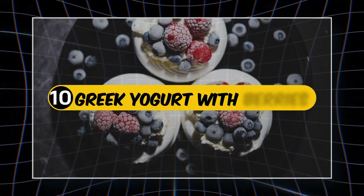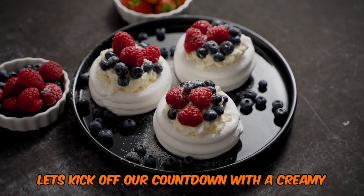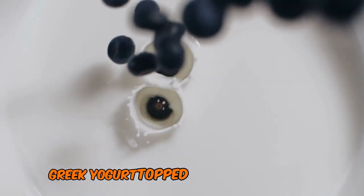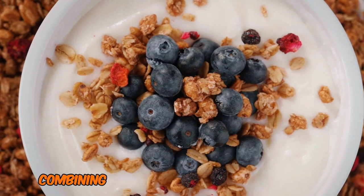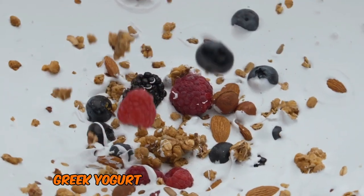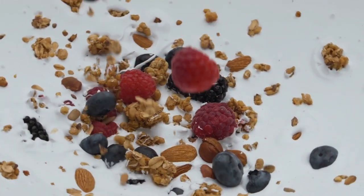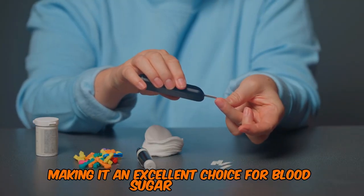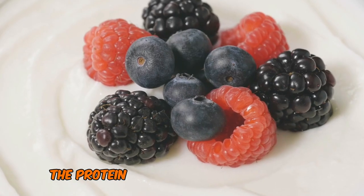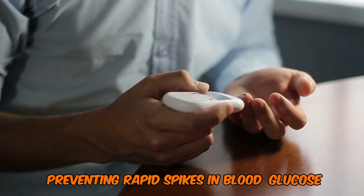Number 10: Greek Yogurt with Berries — The Protein Packet Parfait. Let's kick off our countdown with a creamy, fruity delight: Greek yogurt topped with a handful of fresh berries. This snack is a nutritional powerhouse, combining protein, healthy fats, and fiber. Greek yogurt has a low glycemic index (GI) of around 11, making it an excellent choice for blood sugar control. The protein in Greek yogurt helps slow down digestion, preventing rapid spikes in blood glucose.